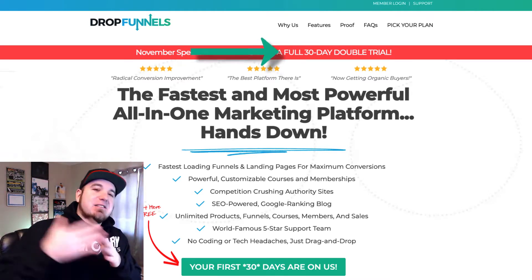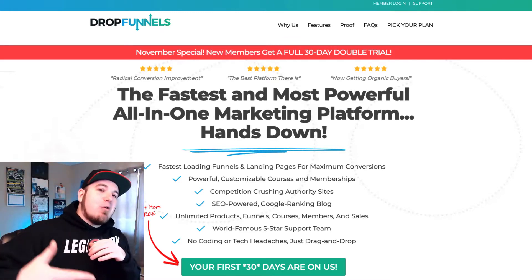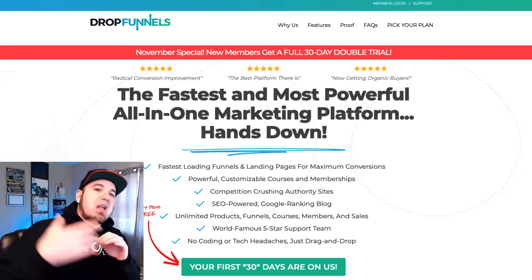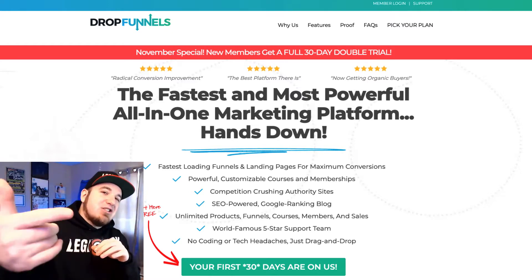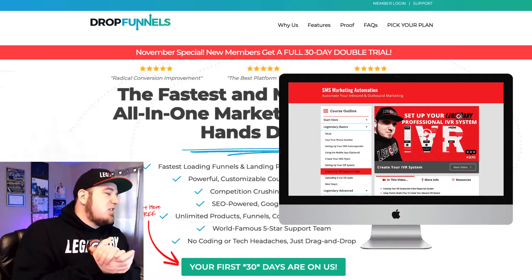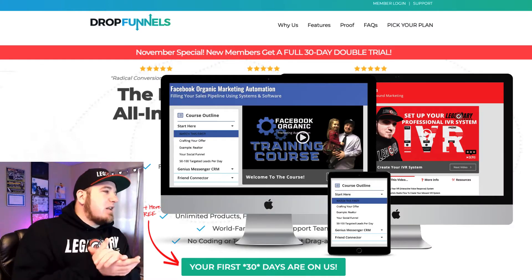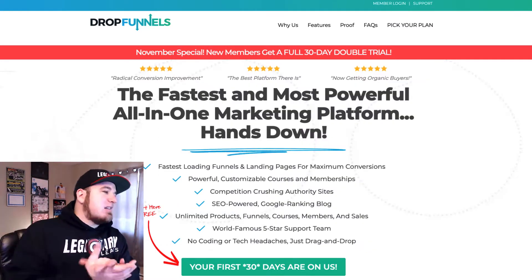I wanted to add an additional incentive for you to try DropFunnels. If you sign up now through the end of the year using my link, I'm going to include some additional software. You're going to get a Legendary Leads account, and you'll also get three of the Genius apps that I highly recommend everybody use on Facebook if you're doing any marketing content or managing customer conversations on Facebook.